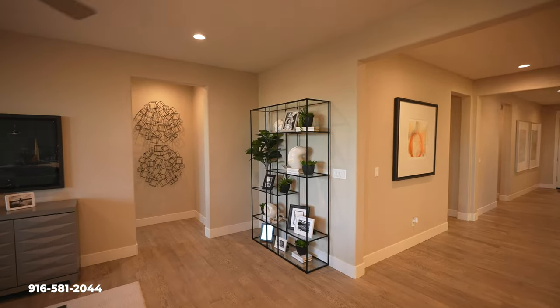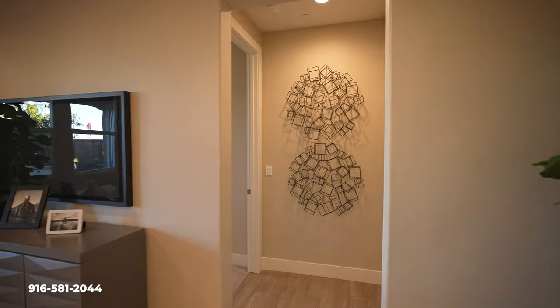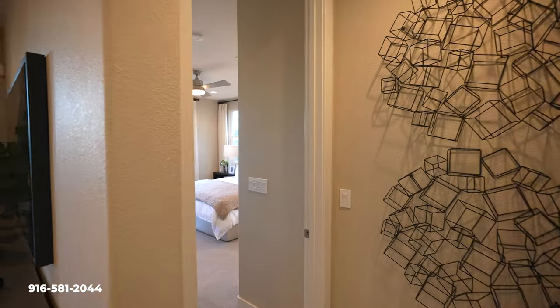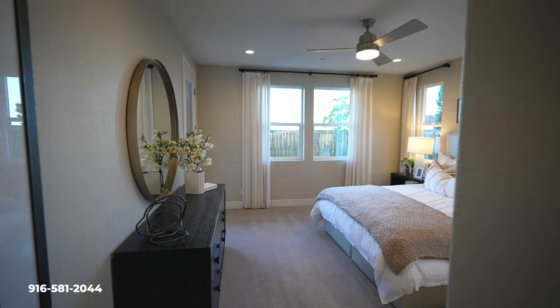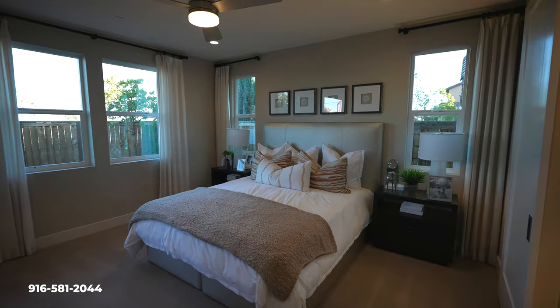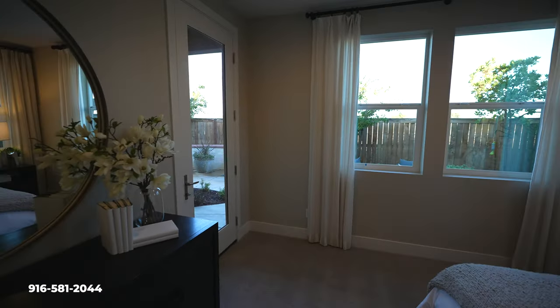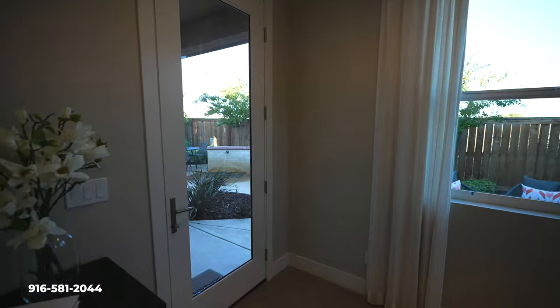If you guys want to see the other model tours, there are plenty of different sizes of homes here — make sure to check out the description below and we'll link those homes down there. So here you have the owner's suite. I do like it — a lot of windows in here. I also love when an owner's suite has access to the backyard; I think that is such a huge selling point.